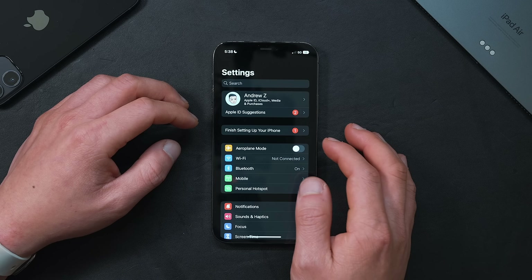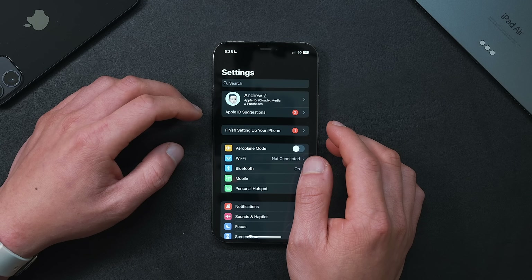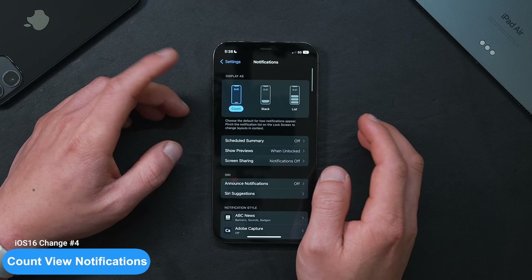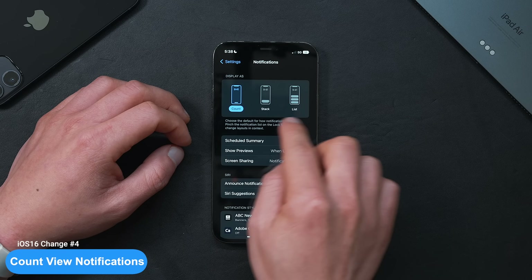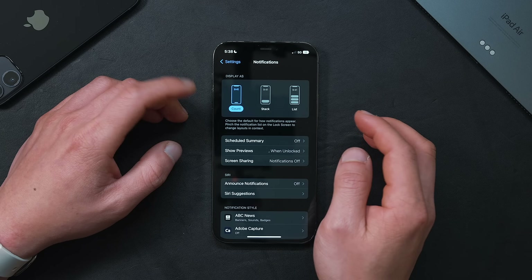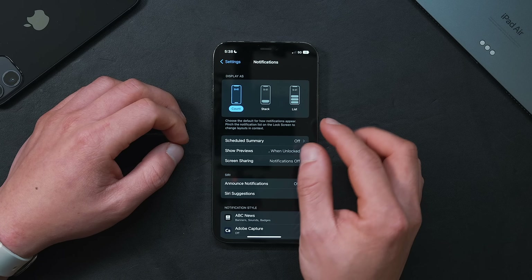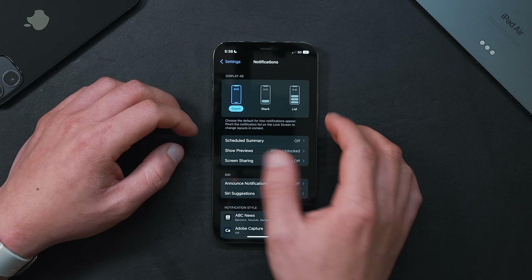You probably already know the lock screen has transformed in iOS 16, but there is one setting that's a must for the minimalists out there. Under Notifications in iOS 16, you now have a Display As option — you get Count, Stack, and List. By default it's Stack, but I recommend changing it to Count. This turns all notification bubbles into a small number at the bottom of the lock screen, and clicking them reveals them.